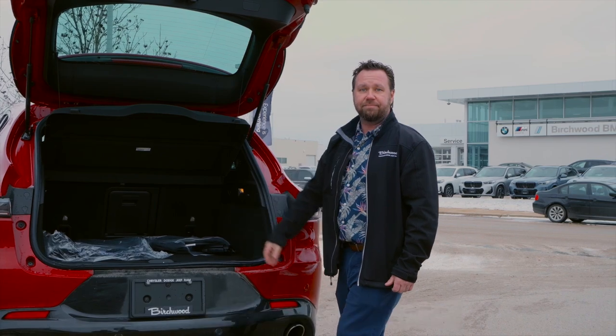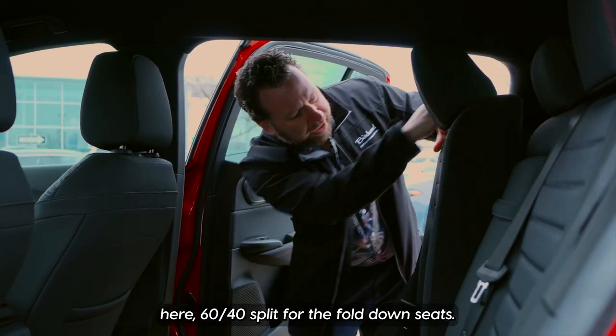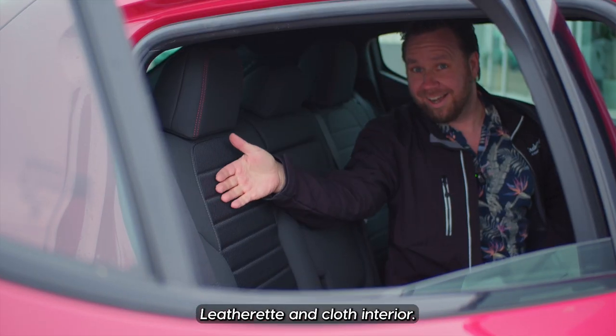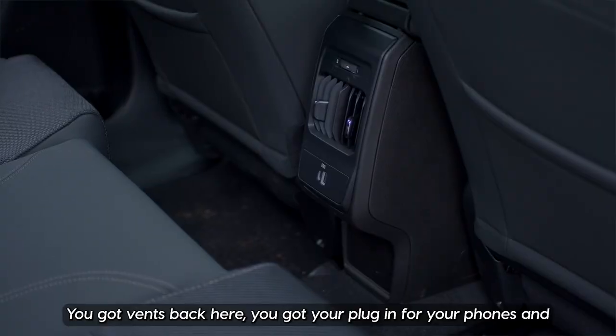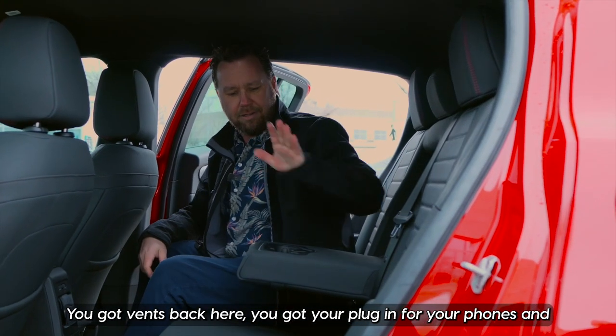Let's go check out the back seat. Coming around into the back here, you've got 60/40 split fold-down seats, lots of room when it's folded down, leatherette and cloth interior — my kids can mess this thing up. Getting in, there's tons of leg room. You've got vents back here, a plug-in for your phones, and cup holders.